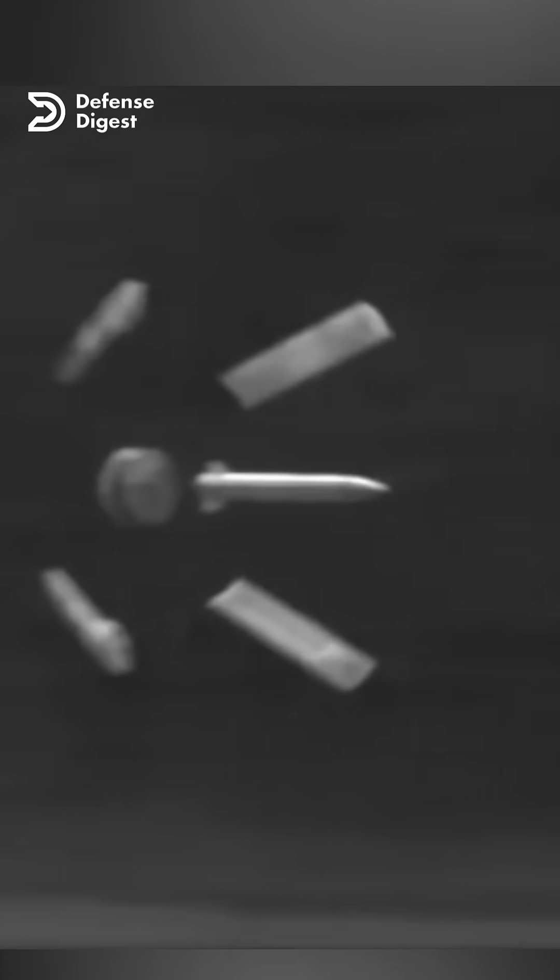APFSDS rounds are typically composed of dense materials like tungsten or depleted uranium. These materials possess high hardness and density, enabling them to penetrate armor. The shape of the projectile is also crucial — it is usually long and thin, featuring a sharp tip and tapered tail. This configuration reduces drag and increases the projectile's sectional density.